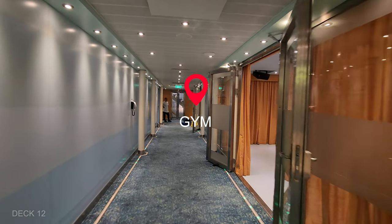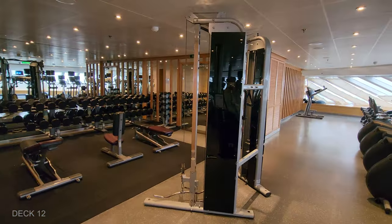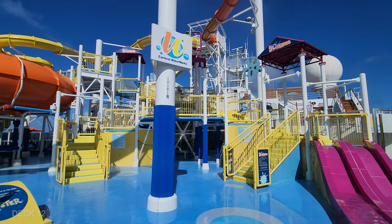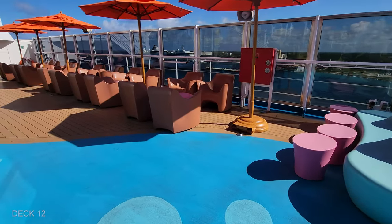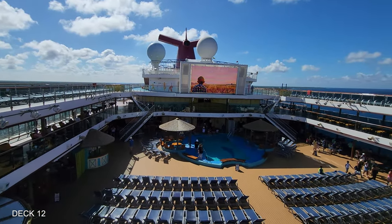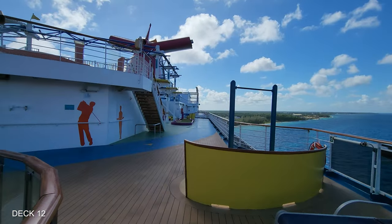Right below Deck 14 is the fitness center and that is on Deck 12. From the gym inside on 12, we're going to head outside and check out the slides. Around the slides, you'll find various types of seating — there are loungers and there are also chairs with little tables. I love this view of the main pool deck. It's a great little spot to take pictures of the ship. And there are walkways on each side of the ship all the way to the back.